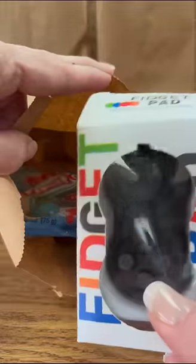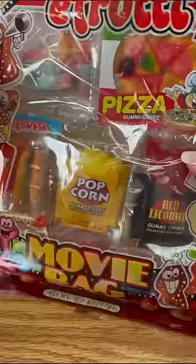They're so good — I really want to keep these for myself. This bag will get these planet gummies and a fidget pad. Can you tell my kids love fidgets?